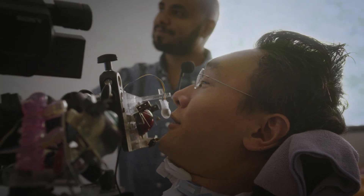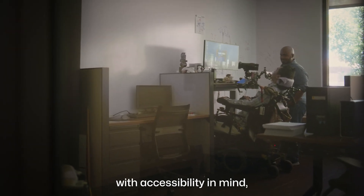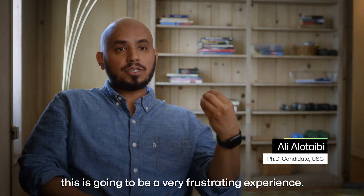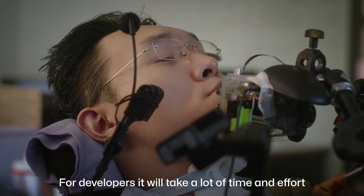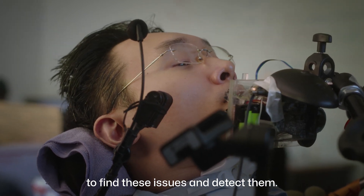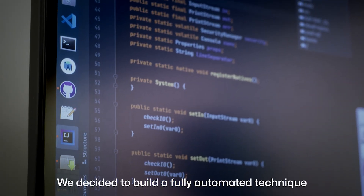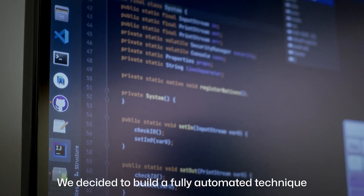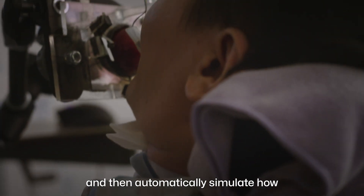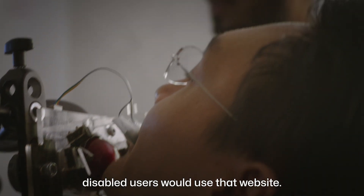Ali Atahtahaibi, PhD candidate, USC: If websites are not designed with accessibility in mind, this is going to be a very frustrating experience. For developers, it will take a lot of time and effort to find and detect these issues. We decided to build a fully automated technique that can take a website and then automatically simulate how disabled users would use that website.